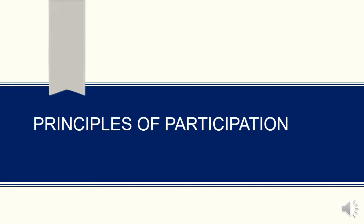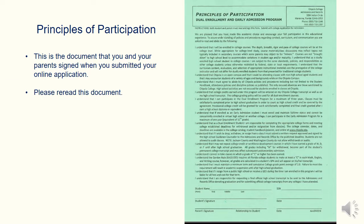When students applied to the college, students and parents were required to sign our principles of participation. This is a very important document — it answers many questions that may arise. Students and parents are encouraged to review these principles of participation and understand that they were signed at the beginning when enrolled in the college.